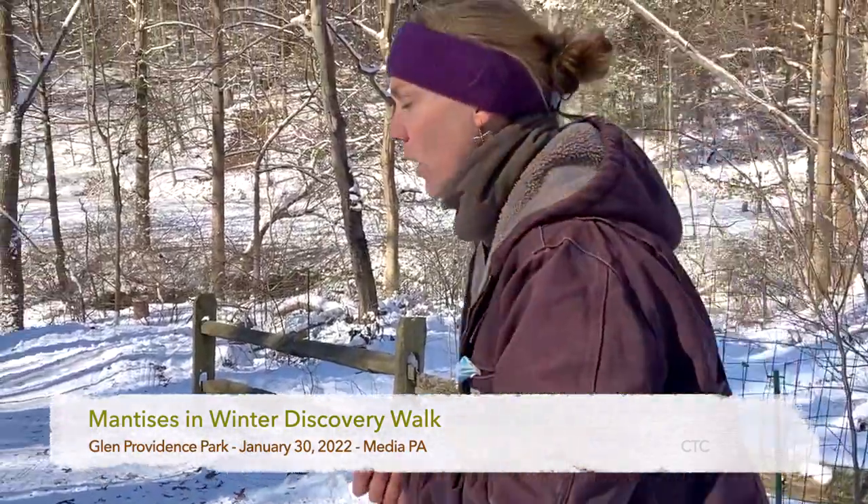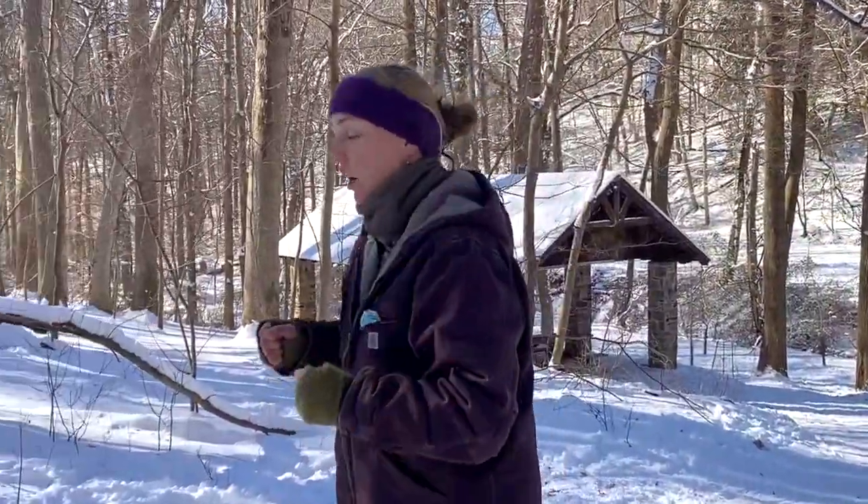What I'm looking for, and what I'm going to ask everyone to help me keep an eye out for, are Chinese mantis egg cases, also called ootheca.